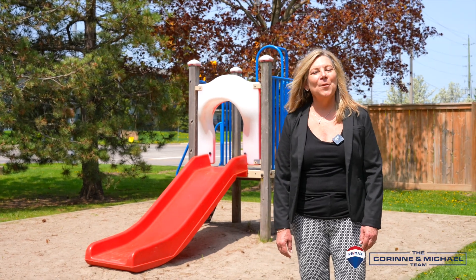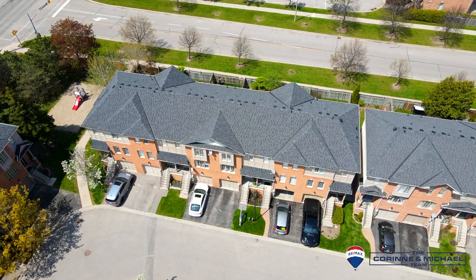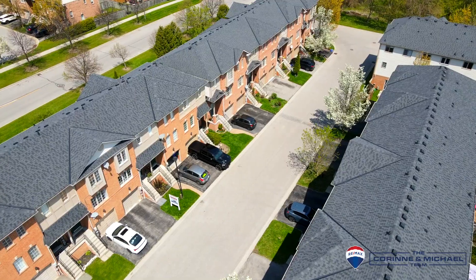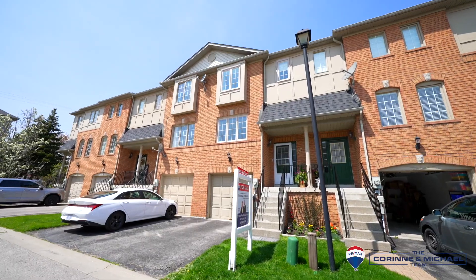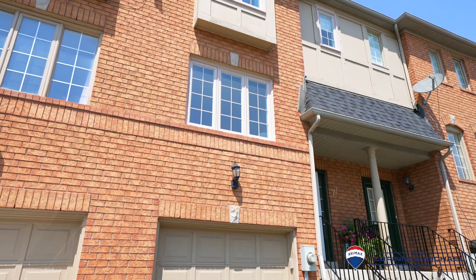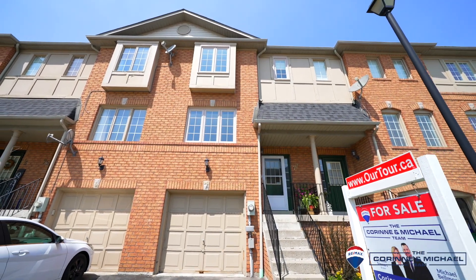I'm just in the park next to our newest listing at 77 Salmon Way in the heart of Whitby. It's also a great location for commuting and it's a really quick walk to the school. Let's check it out.